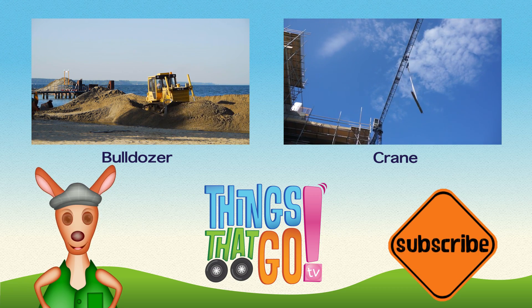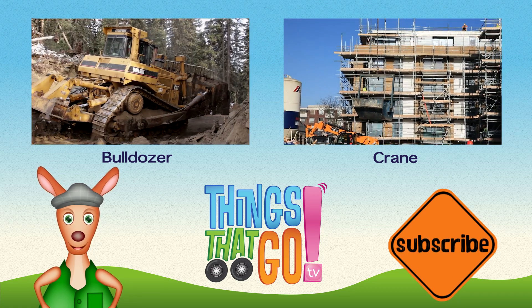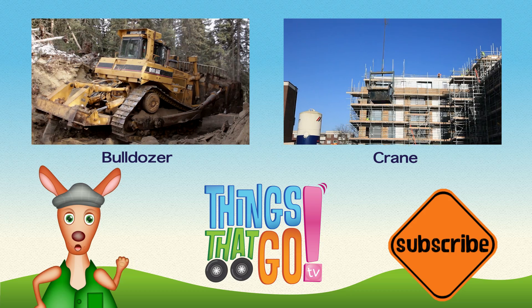To see more things that go, click on the videos above. And don't forget to subscribe!